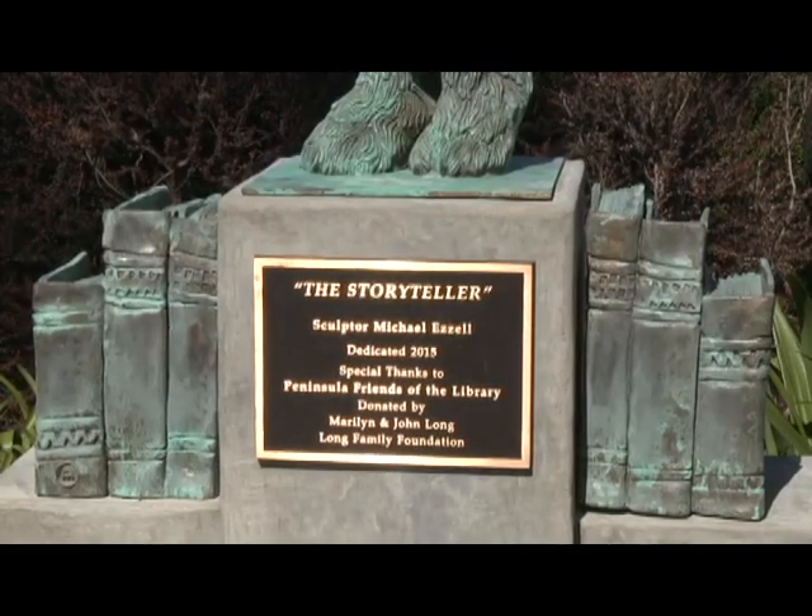As Marilyn Long said, sculptures are free to touch, and you can do just that right here at the Malaga Cove Library with the Storyteller. Thank you very much.